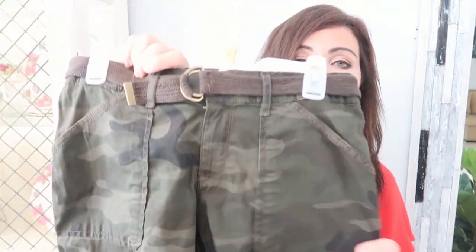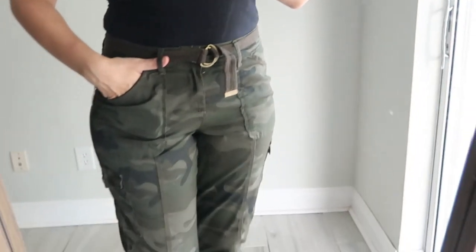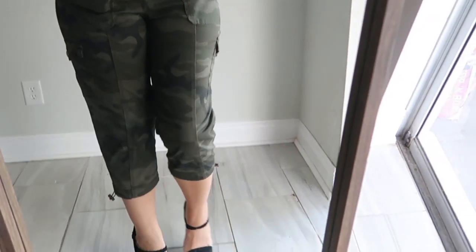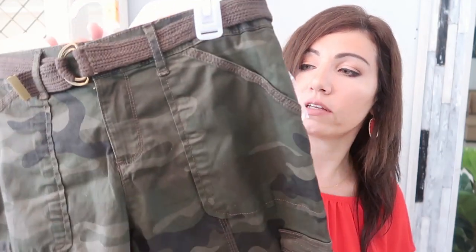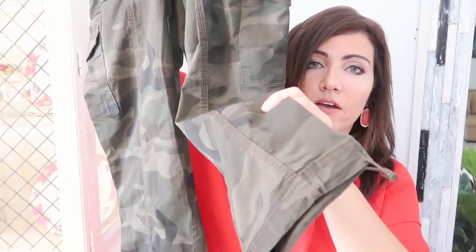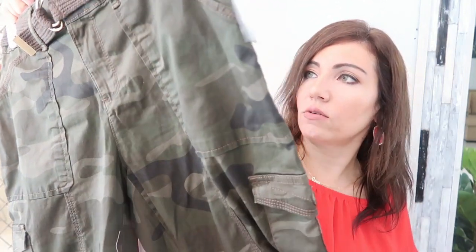The next thing I got is also from Time and True — it's a pair of cargo capri camo pants. I think these are a really good staple and a really good trend. The camo has been around for a while, but these are really well made. They're $14.97. You get a belt again, and there's so much metal hardware. There are cargo-style pockets in the front and on the side, and a little drawstring at the bottom. I don't usually like capris, but these look really special. You can put a dressier top with higher wedge sandals, or just a plain black tee with footbed sandals.